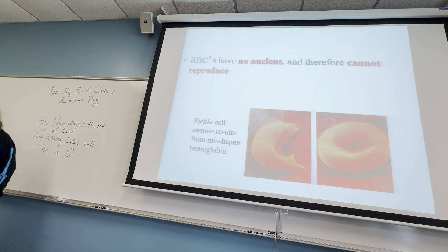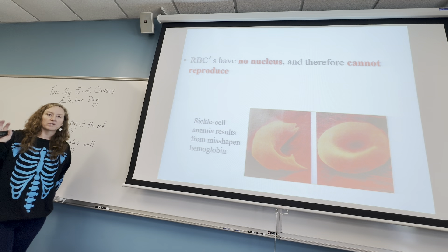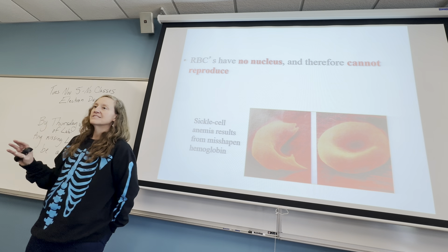Red blood cells have evolved to have no nucleus. So here we have a eukaryotic cell that has no nucleus — it used to, but it's ditched its nucleus so that it could carry more oxygen.